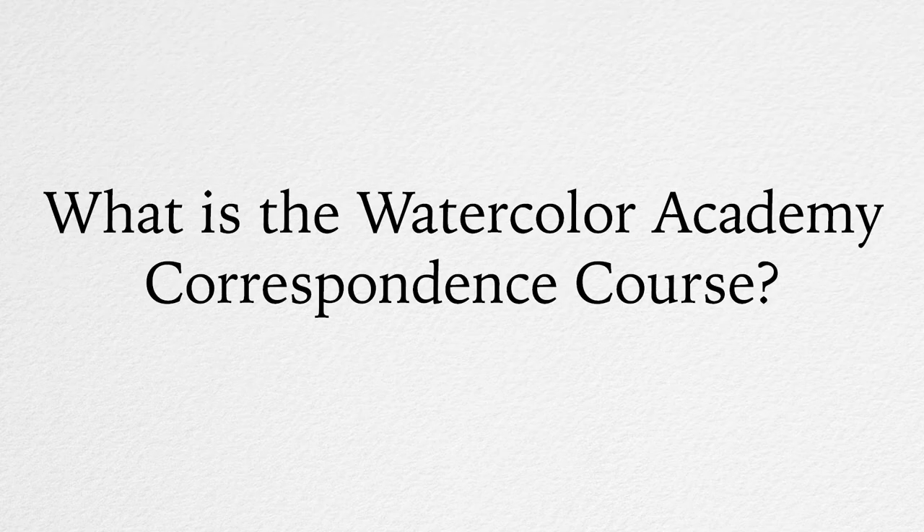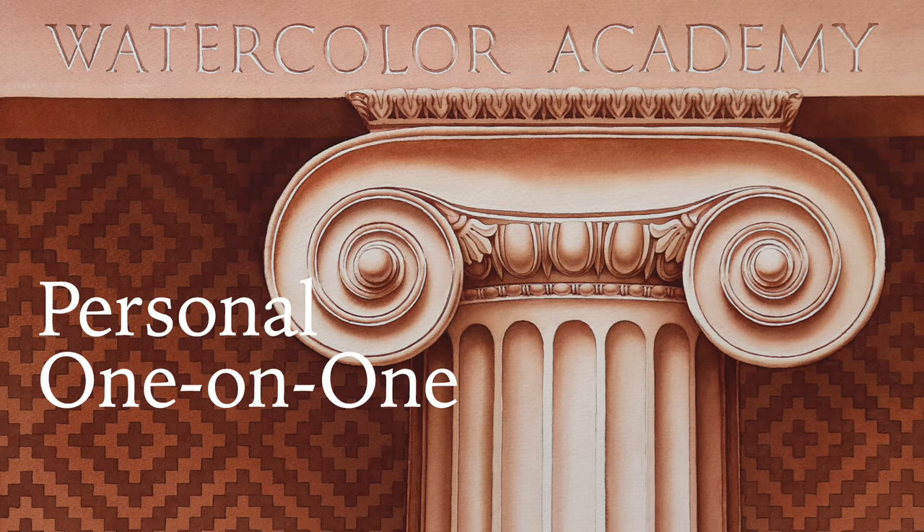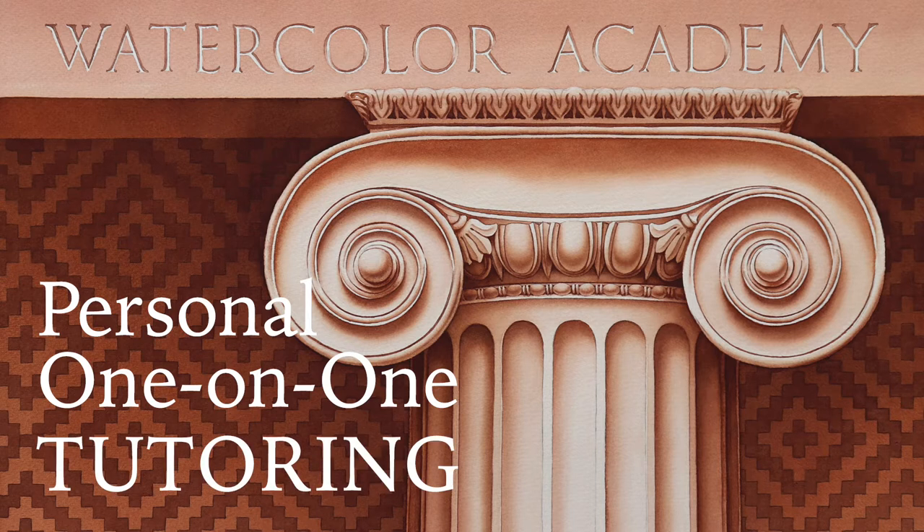What is the Watercolour Academy Correspondence Course? The Correspondence Course is a personal one-on-one tutoring experience, where you will learn watercolor painting skills under the guidance of dedicated art teachers.